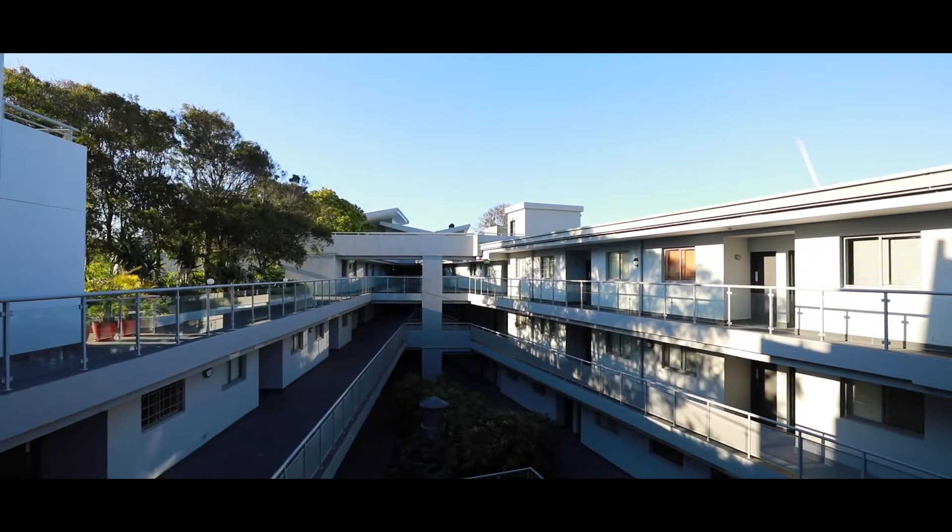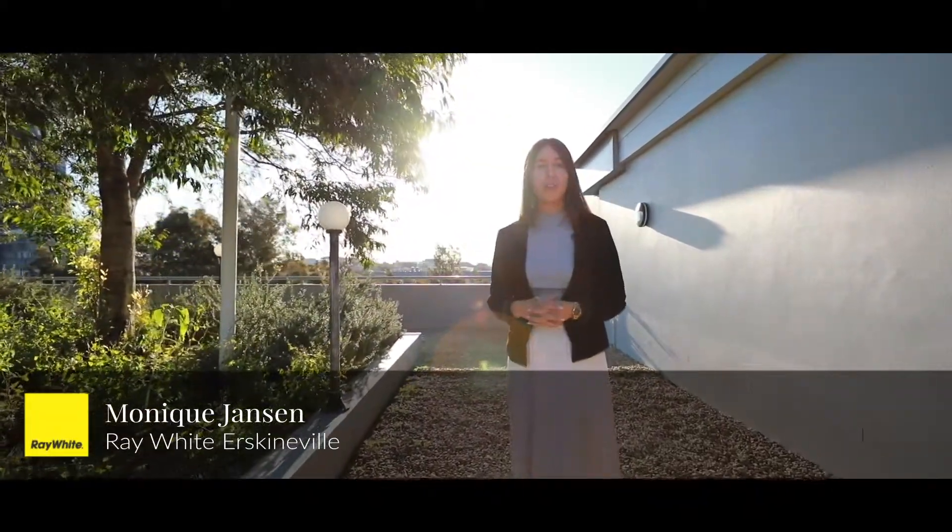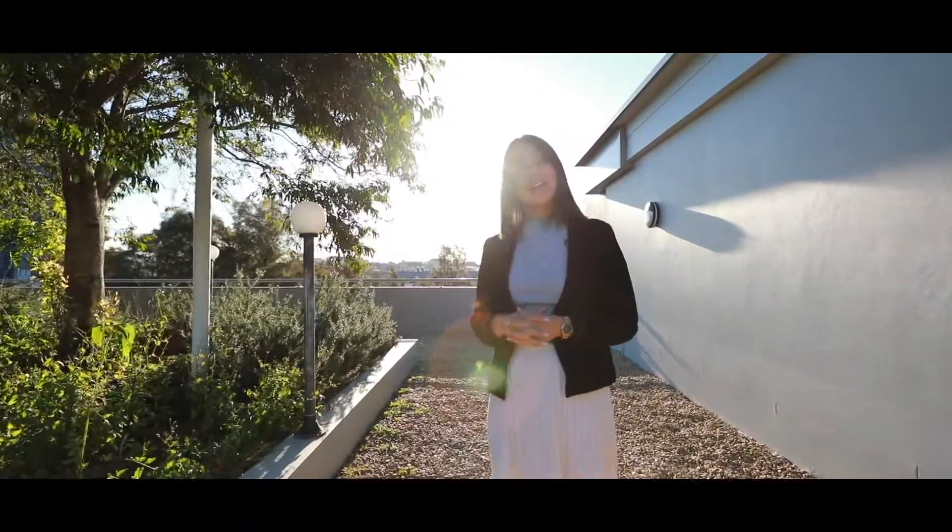Hi everyone, I'm Monique Janssen from Ray White Erskineville and today I have an amazing two bedroom apartment to show you right in the heart of Redfern. Let's go check it out.